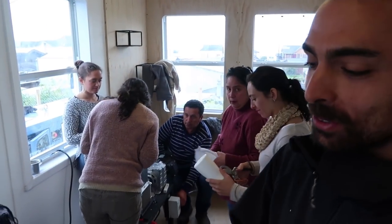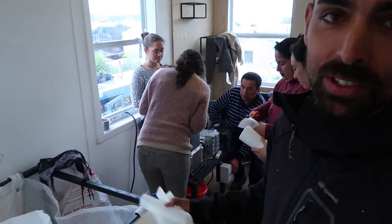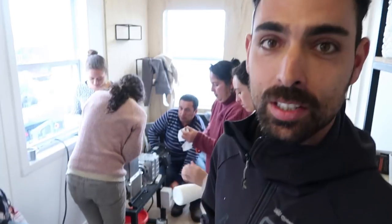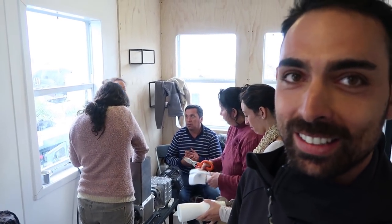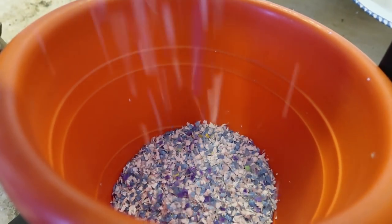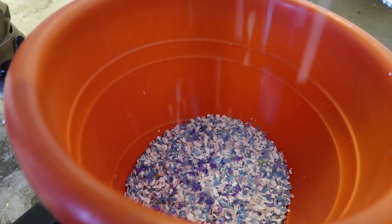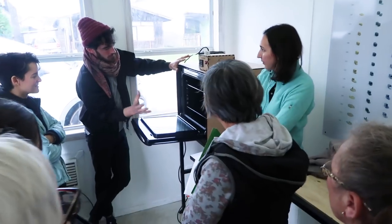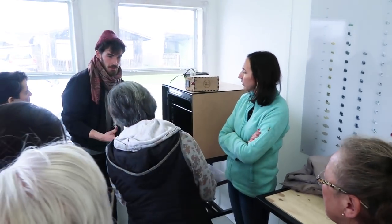We've built the machines and all the system to sort and separate plastic. Now we're training the women on how to shred plastic and we're actually testing how much plastic we can shred in an hour.